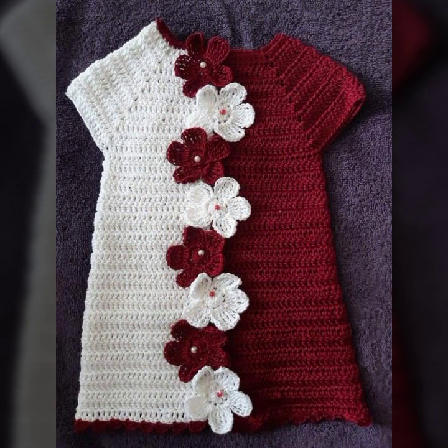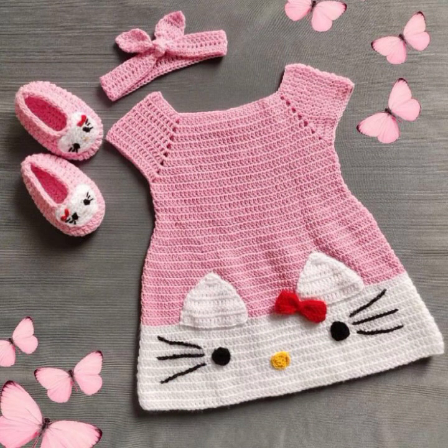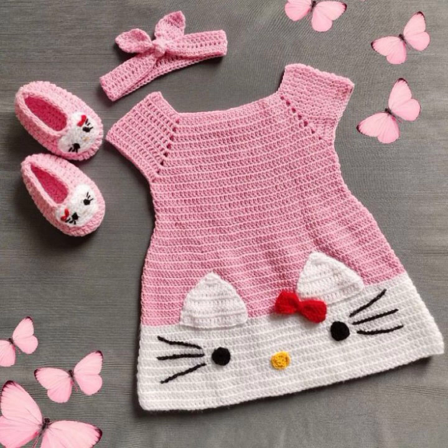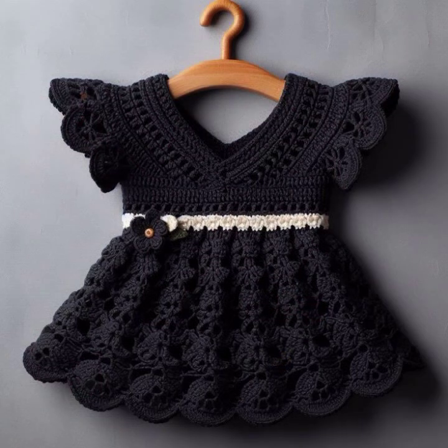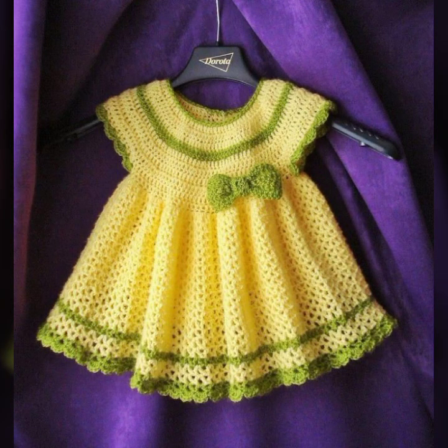You can see almost 40 plus designs in this video of crochet baby frocks, and you can see many more ideas about crochet patterns in my channel — like crochet baby frock, scatter, poncho, blouses, shirts, top blouses, capelet, bed sheet, cushion, table cover, handbags, and many more ideas about crochet patterns.